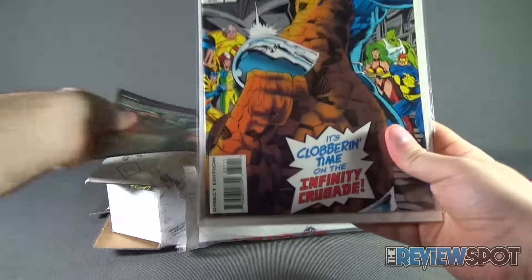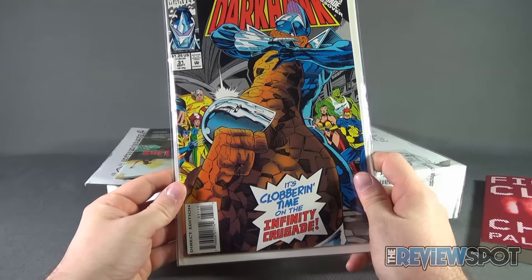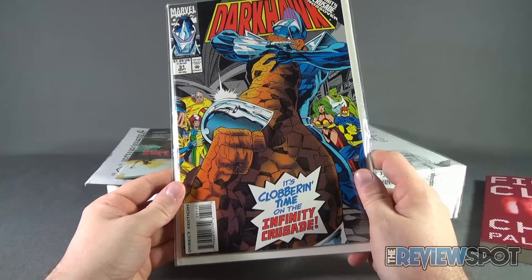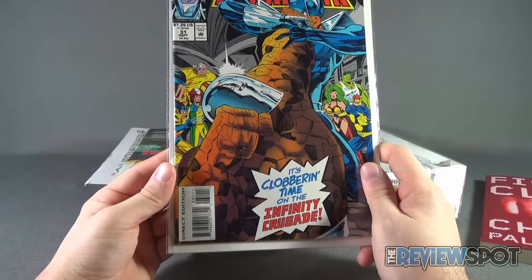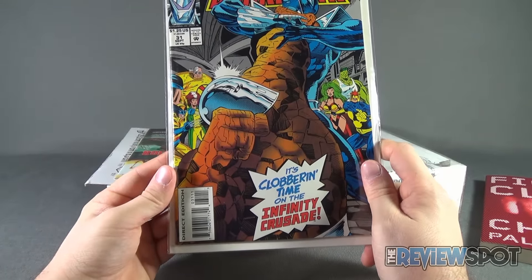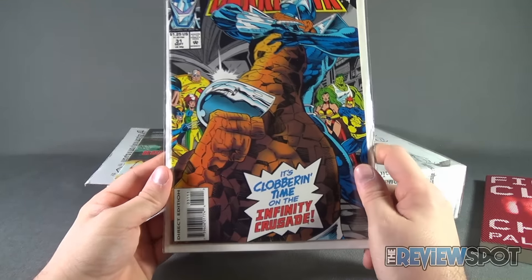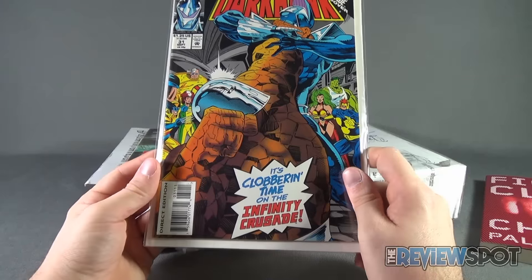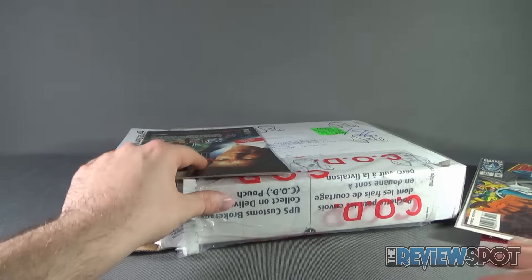We also got a comic. Let's see here — we got Marvel Comics, Dark Hawk, Issue 31. It's clobbering time on the Infinity Crusade. You can see the likes of Wolverine, Rogue, Strong Guy in the background, Polaris, Nova, and of course Dark Hawk in the front. I always love getting retro comics — give that a read.